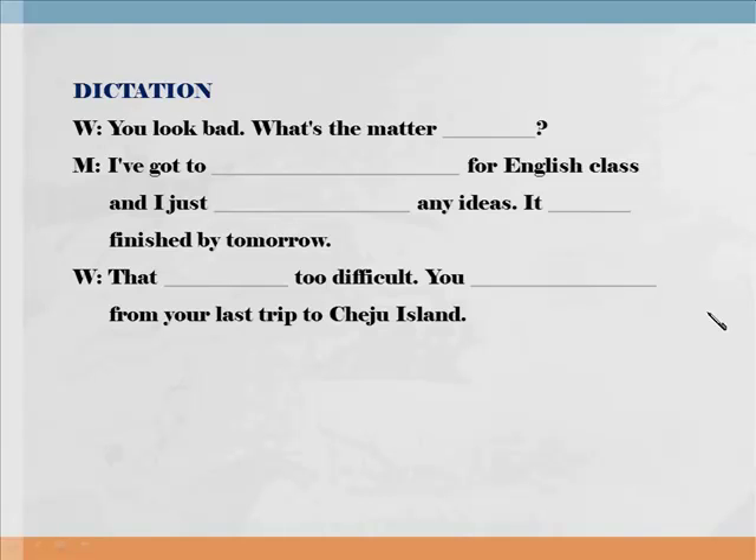You look bad. What's the matter with you? 안 좋아 보이는구나. What's the matter with you? 어디 안 좋아? I've got to write a long composition for English class, and I just can't come up with any ideas.